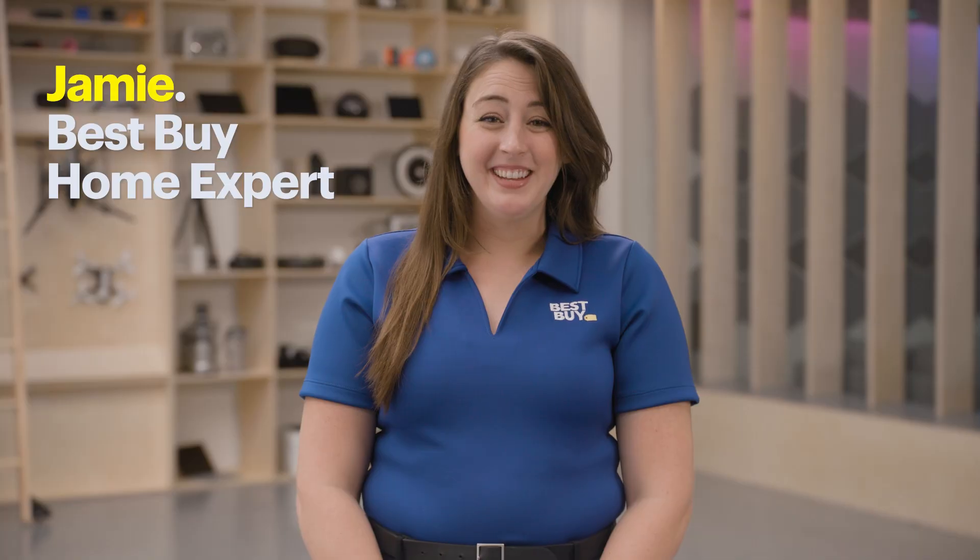Hi, my name is Jamie, and I'm a Best Buy home expert here to tell you about the latest cutting-edge technology in home theater, simply known as 8K. First things first, what exactly is 8K?